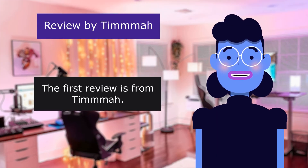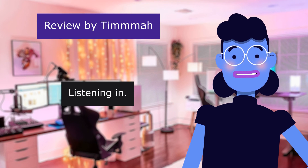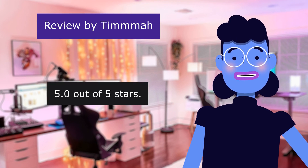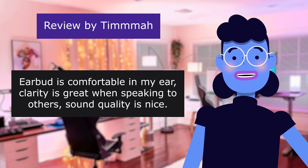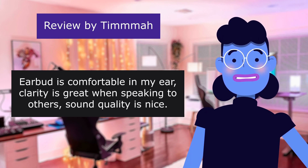The first review is from Timma. 5.0 out of 5 stars. The earpiece is comfortable in the ear, clarity is great when speaking to others, and sound quality is nice.